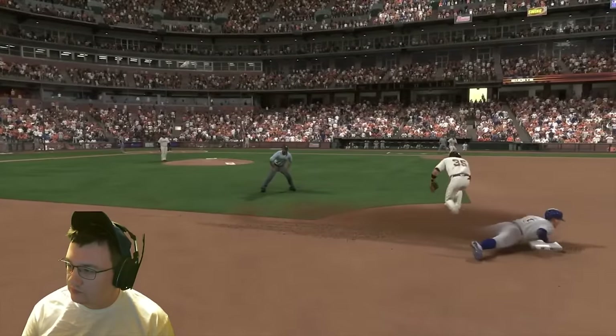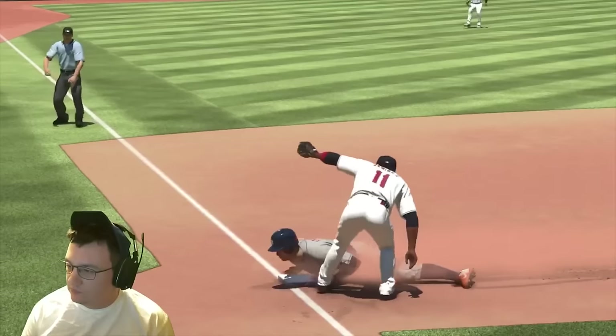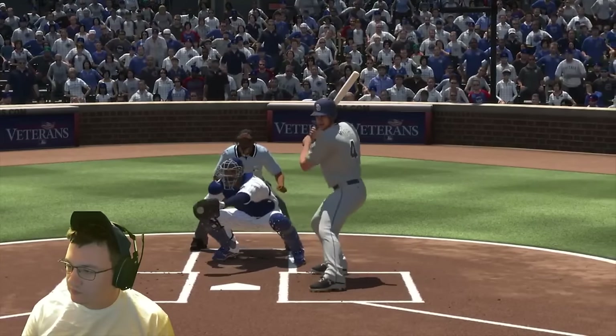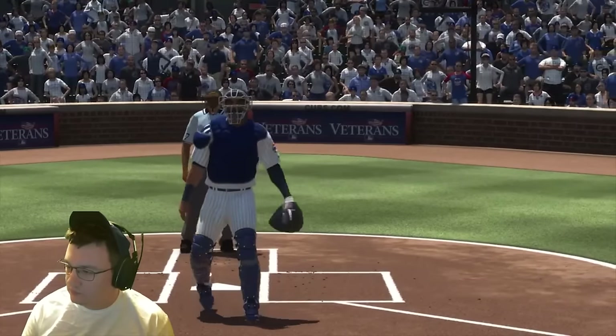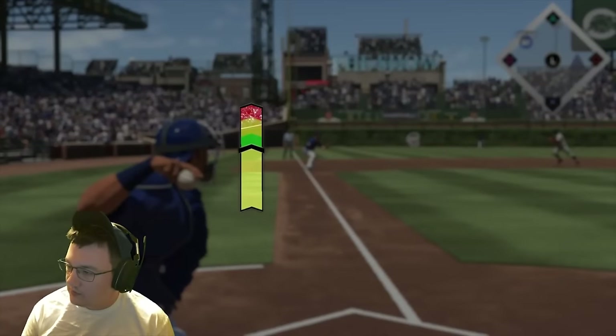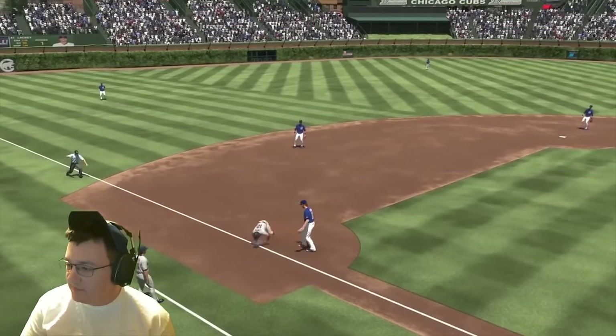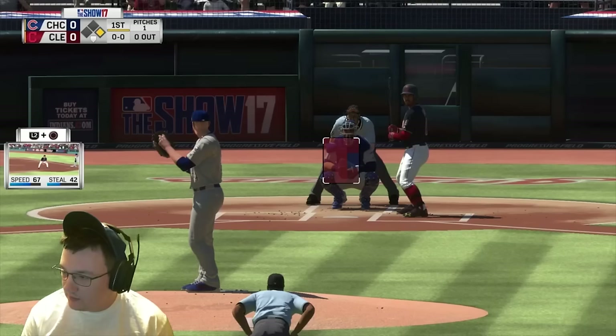A threat on the base paths can terrorize the defense if not dealt with appropriately. The systems that relate to pickoffs, steal attempts, tags, and the catcher attempting to throw a runner out all get more focus in The Show 17. Today we'll just focus on the catcher throwing meter — be sure to join us on the gameplay live stream for more details.